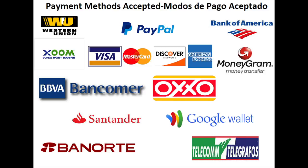At the moment we're very flexible in terms of payment methods: PayPal, credit and debit cards, bank deposits in the U.S., bank deposits in Mexico, deposits at OXO stores, Western Union, MoneyGram, and Zelle.